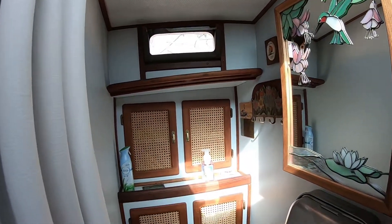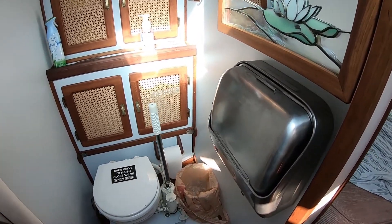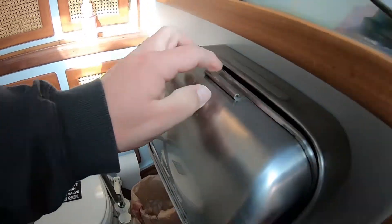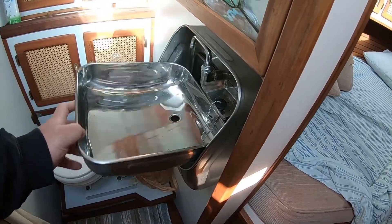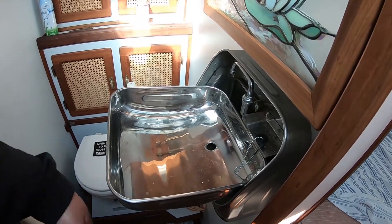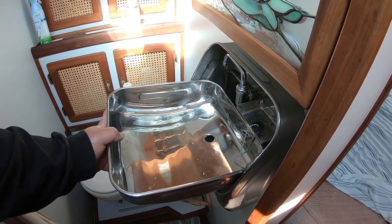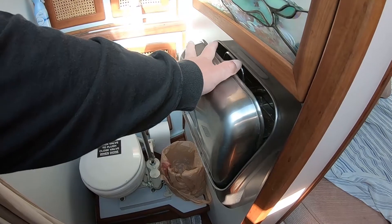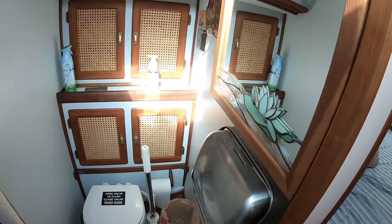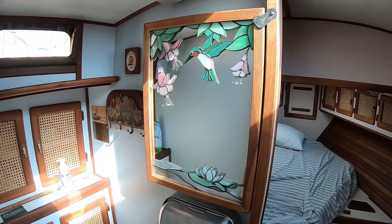Moving forward, we have a pretty simple head. There's a neat little pull-out sink with another foot pump — nice little sink. There's a medicine cabinet decorated with cut glass by Marie.